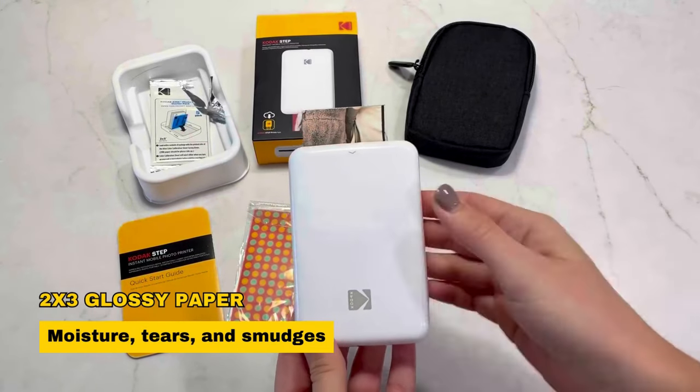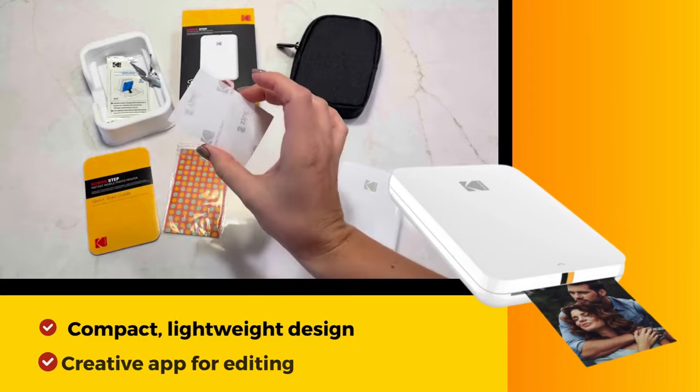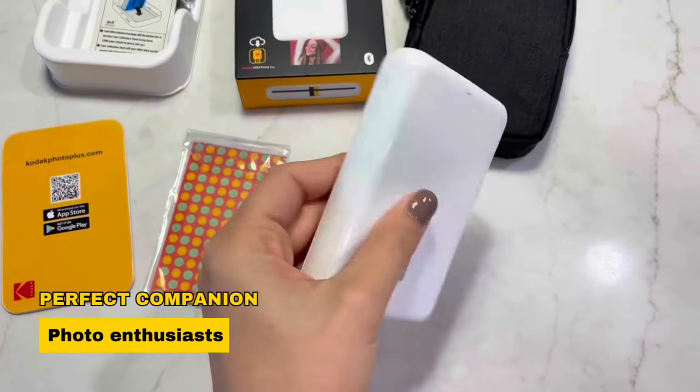The prints, on 2x3 glossy paper, boast vibrant details and are resistant to moisture, tears, and smudges. With a compact, lightweight design and a creative app for editing, it's the perfect portable companion for photo enthusiasts of all ages.